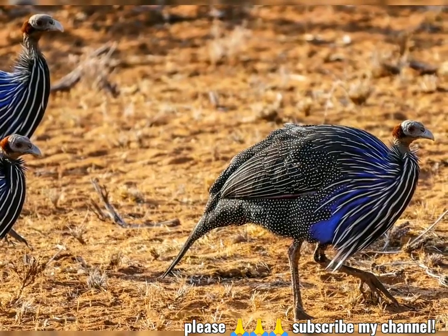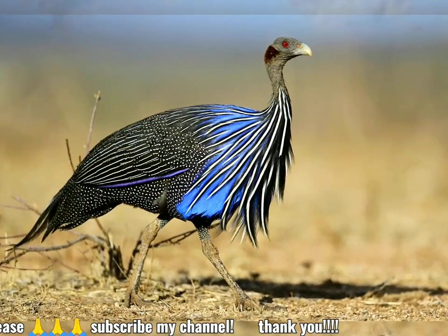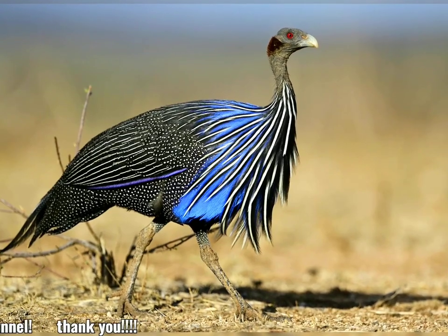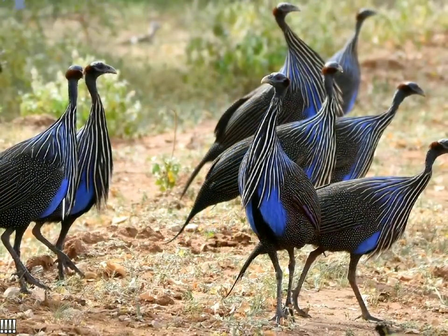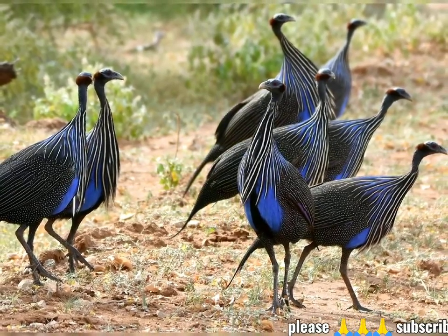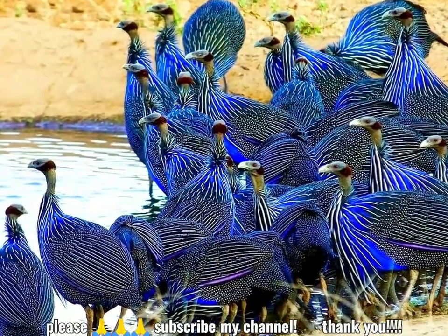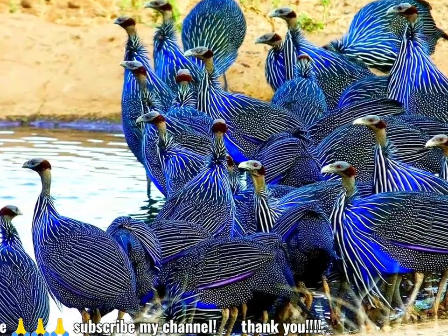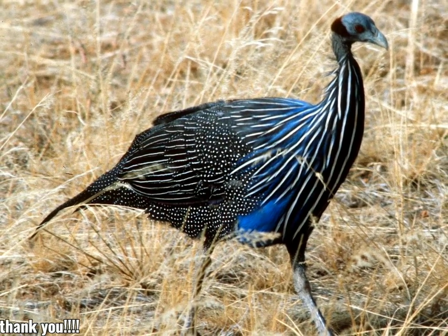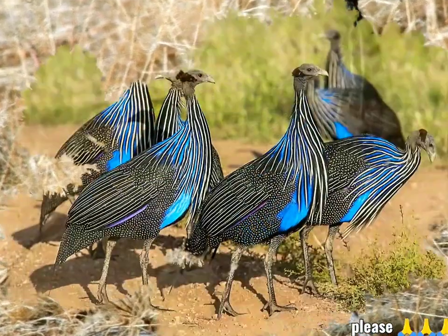La guinea buitre, Acrylium vulturinum, es la especie de gallina de guinea más grande que existe. Sistemáticamente, sólo está lejanamente relacionada con otros géneros de gallinas de guinea. Su pariente vivo más cercano, la gallina de guinea de pecho blanco, Agelastes meleagrides, habita en los bosques primarios de África central. Es un miembro de la familia de aves Numididae, y es el único miembro del género Acrylium.